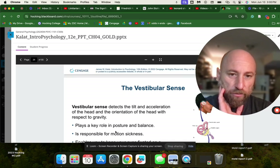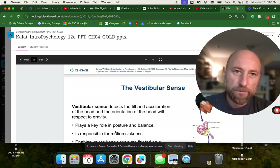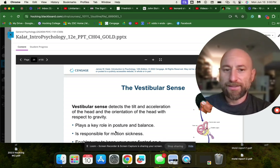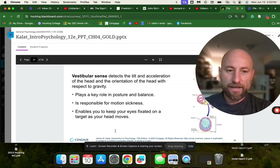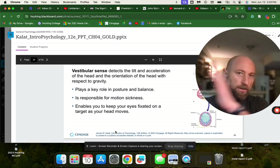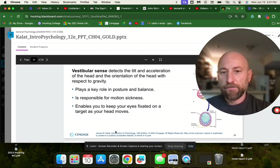The vestibular sense is part of our ear and is related to balance. It's why you feel dizzy if you spin around. Our vestibular sense detects the tilt and acceleration of the head and its orientation with respect to gravity. It plays a key role in posture and balance, is responsible for motion sickness, and enables you to keep your eyes fixated on a target as your head moves — giving us a steady image as we move our body.